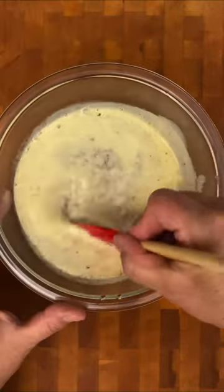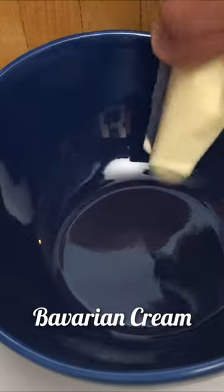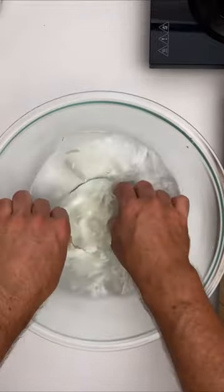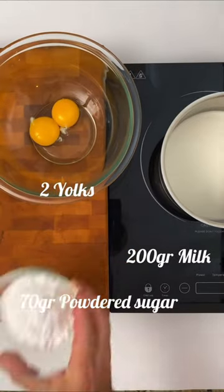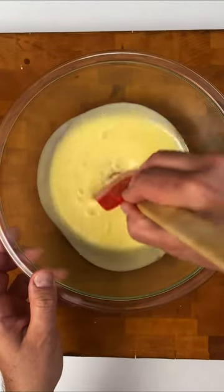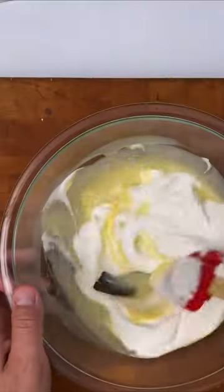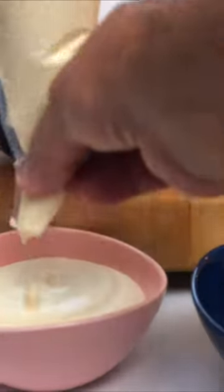The Bavarian cream is very similar to a mousse. Hydrate 3 gelatin sheets of 2 grams each. Cook a crème anglaise with 200 grams of milk, 2 yolks, and 70 grams of powdered sugar. Add a touch of vanilla. Add the hydrated gelatin. With 200 grams of heavy cream, fold it into the crème anglaise in two or three parts. Pour into the molds or cups you prefer and refrigerate until the next day.